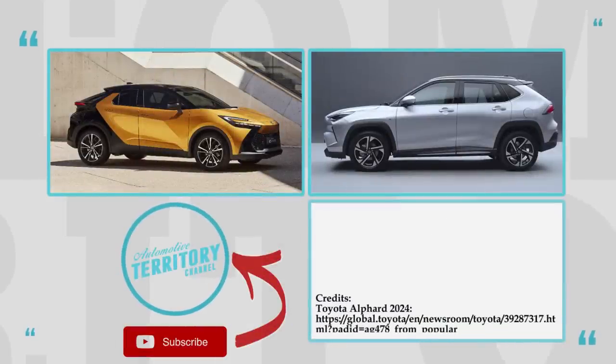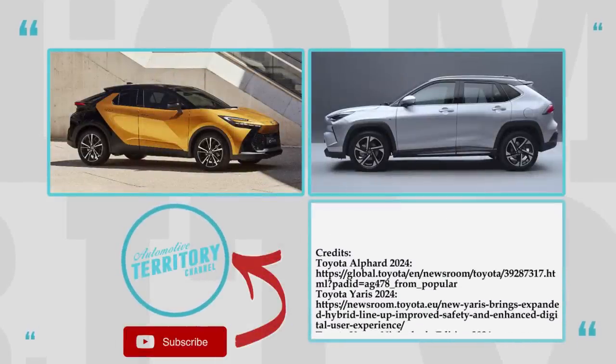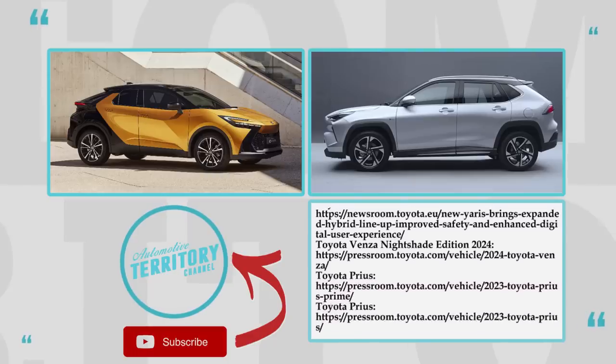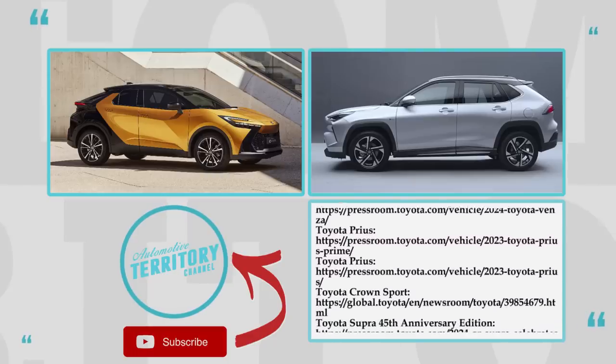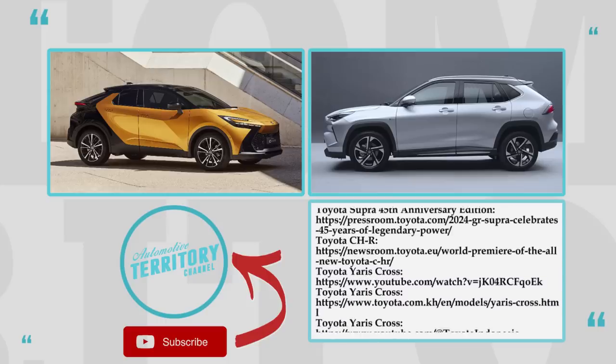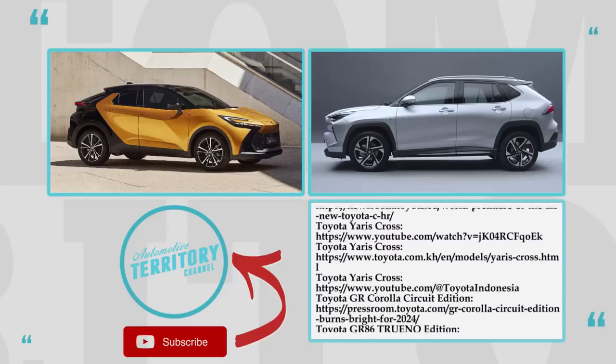If you want to learn more about Toyota's new SUVs and pickup trucks, click on the links on the screen. We would love to get your feedback about today's lineup in the comments below. Like this episode, subscribe to Automotive Terror 2 Daily News, and as always, may the torque be with you!